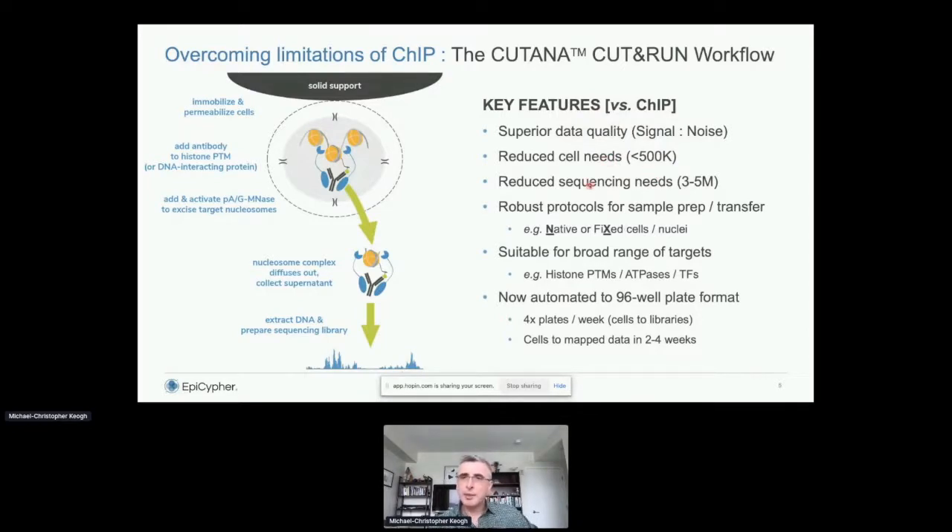We've been supporting the community by developing reagents including the MNase, robust protocols for sample prep — native or cross-linked cells, nuclei, and other materials. We've demonstrated its suitability for a broad range of targets, not just histone PTMs but also ATPases, transcription factors, and reader domains. Internally, we've automated the format to 96-well plates where first-generation robotics can process four plates per week from cells to libraries, then on to our own sequencers — going from cells to mapped data in two to four weeks.